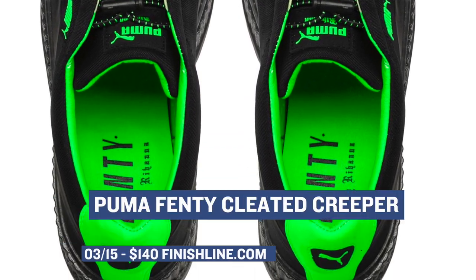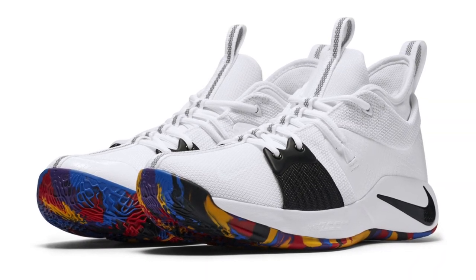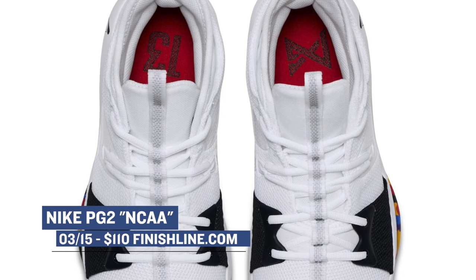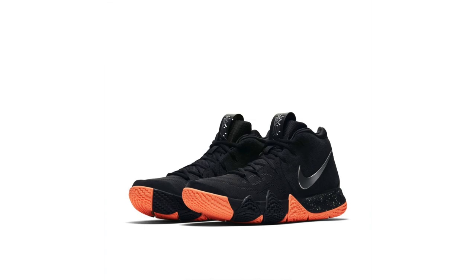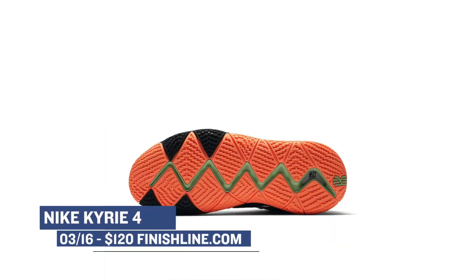It's March Madness, and Nike Basketball is dropping the PG2 in a white colorway. These will cost you $110, and you can grab those at Finish Line as well. Following up the basketball vibes, Kyrie Irving's dropping his signature sneaker as well — the Kyrie 4 in Anthracite for $120. I really like that pop of color they used on the outsole.